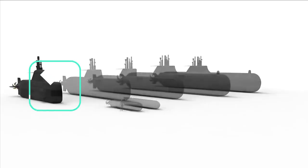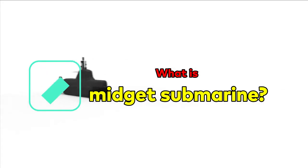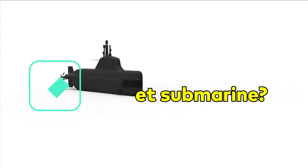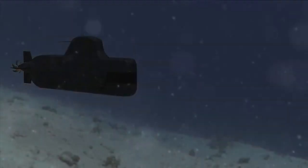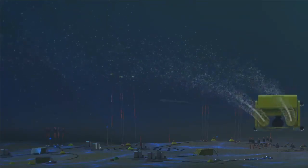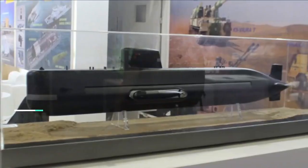A midget submarine, also known as a mini submarine, is a submarine which is less than 150 tons in displacement and is typically operated by a crew of one or two, but sometimes up to six or nine. It has little to no onboard living accommodation. These submarines work in conjunction with mother ships, from which they are launched and recovered, and which provide living accommodation for crew and supporting staff.